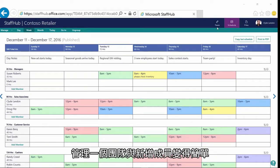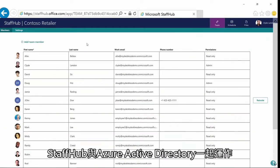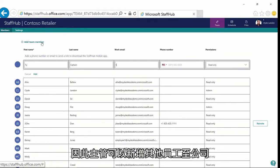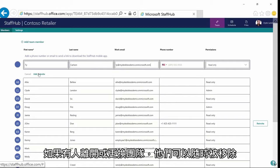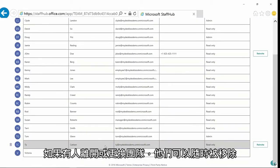Managing a team and adding workers is simple. Staff Hub works with Azure Active Directory, so managers can add anyone in their company. If a person leaves or changes teams, they can be removed at any time.